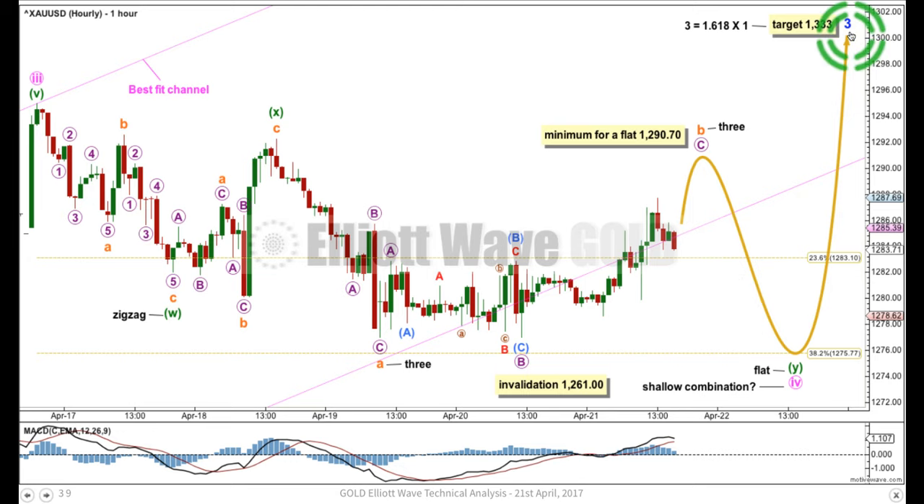The target for minor wave 3 is exactly the same as it's been for a while now, where it would reach the most common Fibonacci ratio to minor wave 1.